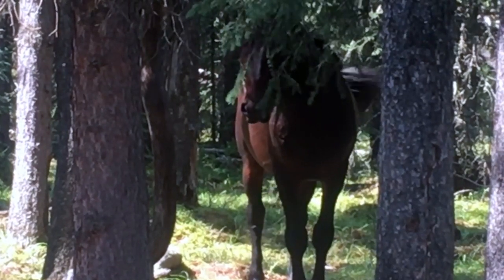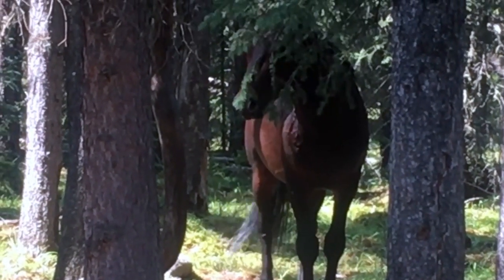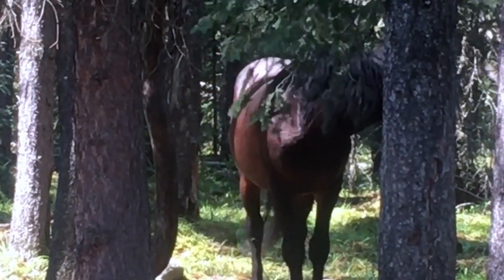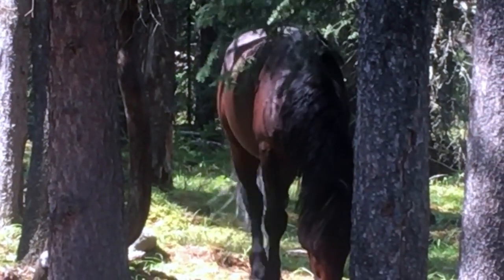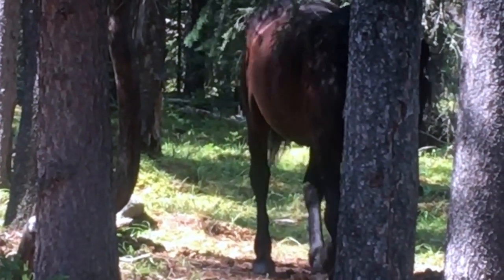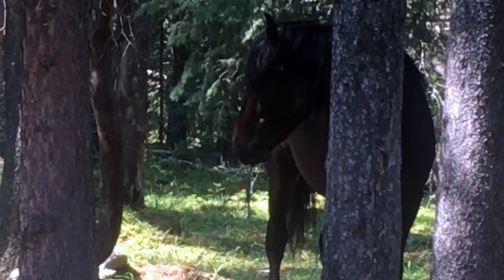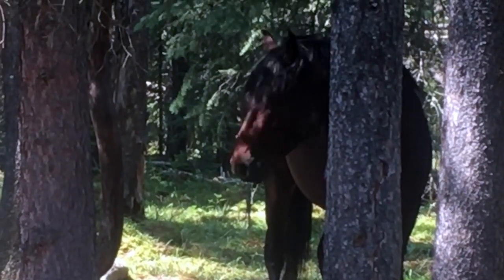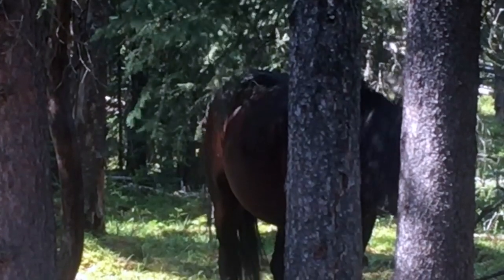At this point, all three horses are still being extremely cautious. They're really not sure if they should proceed or not. All of a sudden, this young stud just came right around this tree, had its head to the ground, and literally came within about 8 to 10 feet of me. I still had not moved, just pointing my iPhone at him, and he just walked right on by me.